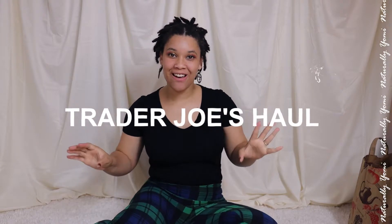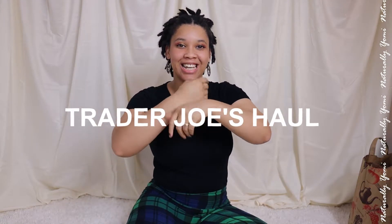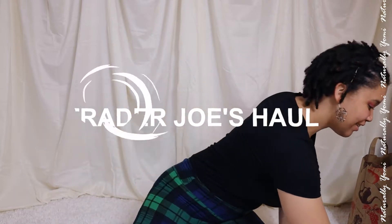Hey guys, this is Yummy for Real here and welcome back to my channel where we talk about all things natural. Today I am doing another Trader Joe's haul for you guys, so let's get right into it.